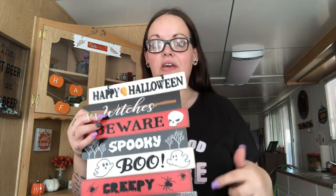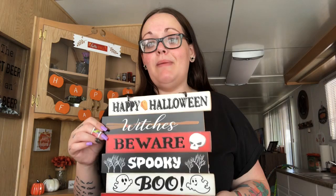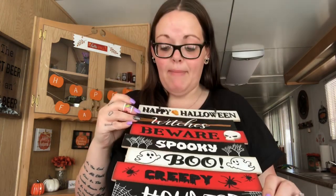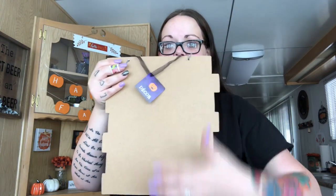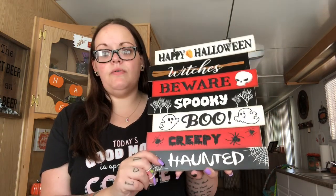I got this for that same DIY, and I got one of these because I need the pumpkins for a DIY — in case I don't like this one, I'll use one of those pumpkins. They didn't have the sign I was looking for, so I might use this one to hang up or use it for the DIY if I can get away with it. It's the one that says happy Halloween, witches beware, spooky, boo, creepy, haunted — it's still really cute, but it was horizontal and I needed it the other way, so I'm not sure if it'll work.